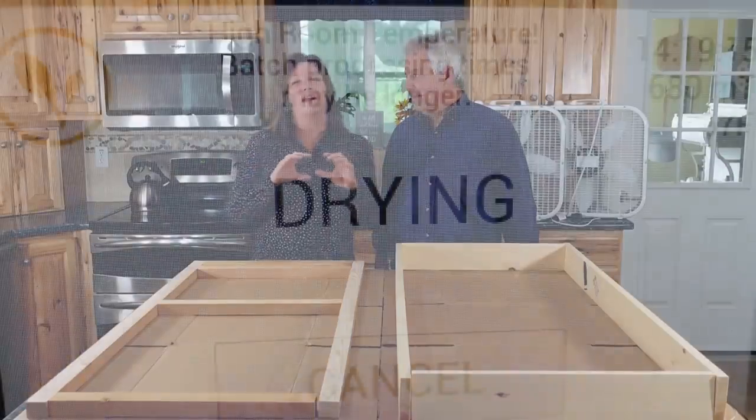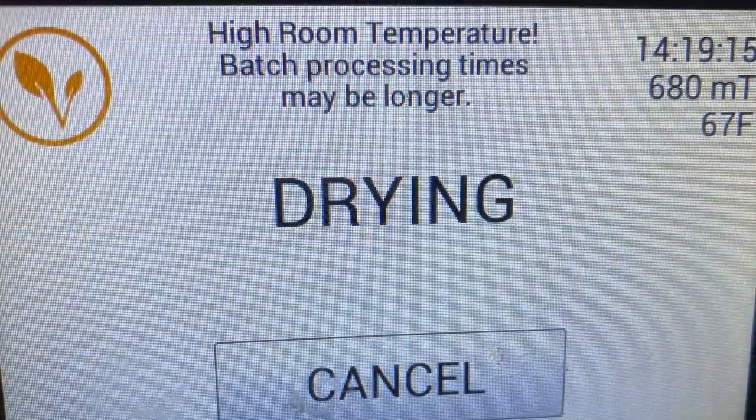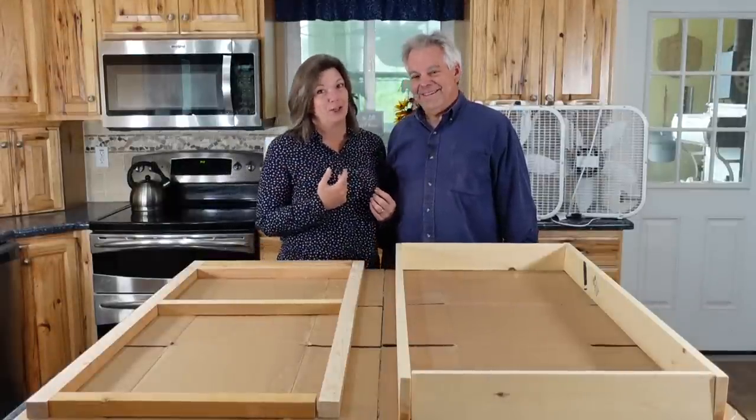They get these little warnings that go beep, beep, beep — basically saying they're going to explode. And I'm like, whatever, I'm gonna use it. And so it's caused a little bit of conflict in our relationship.